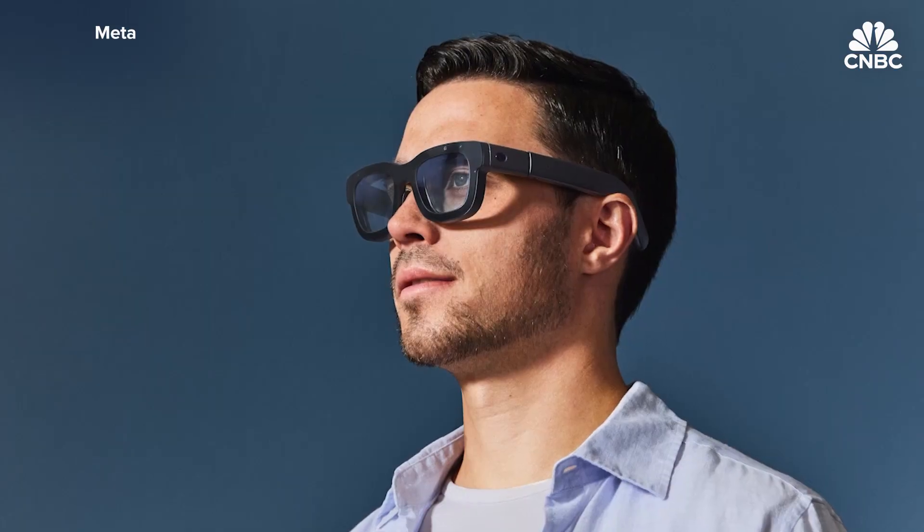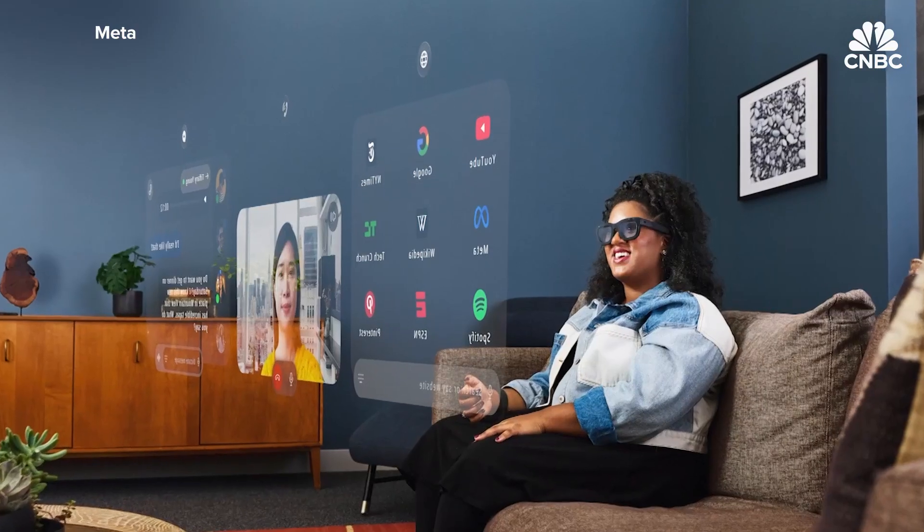I have tested a wide range of virtual reality and mixed reality glasses, plus recently some augmented reality ones. And Meta's Orion was the first time that I saw the potential for augmented reality glasses to become the next computing platform.